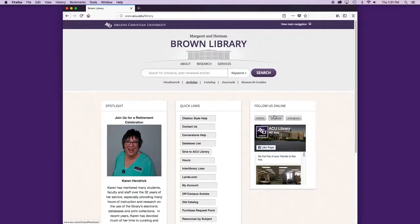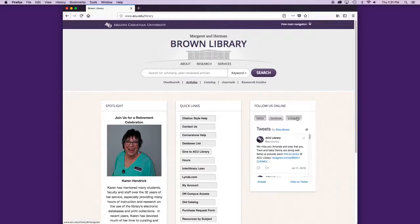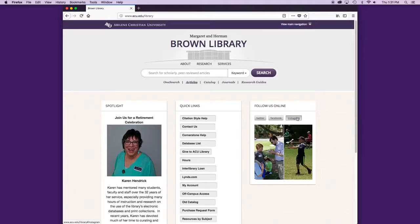You can find the ACU Library on Facebook, Twitter, and Instagram. It will help you stay up to date with all the events going on at the library.